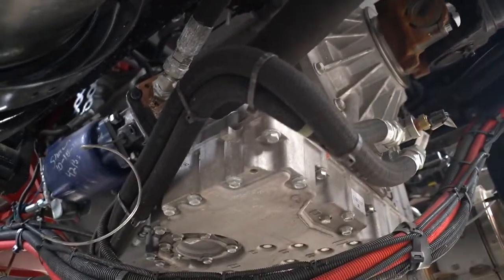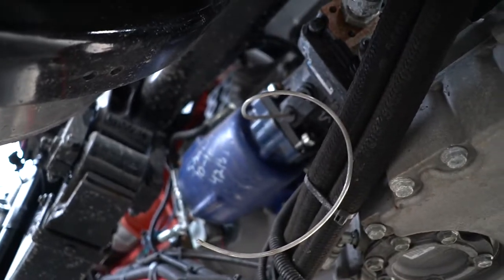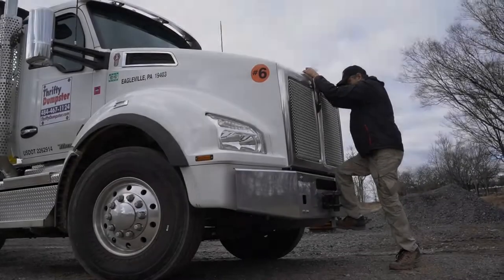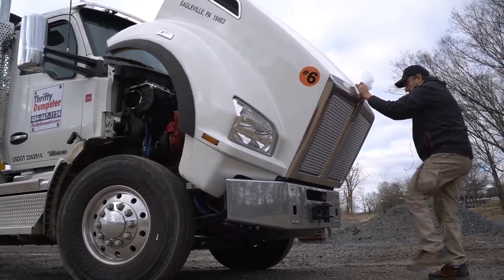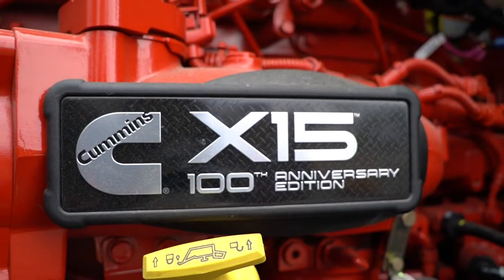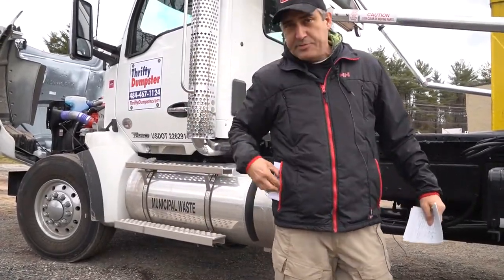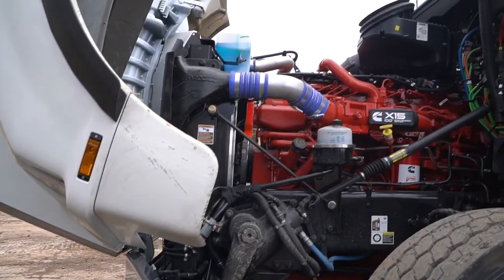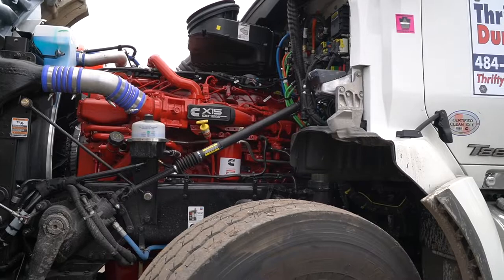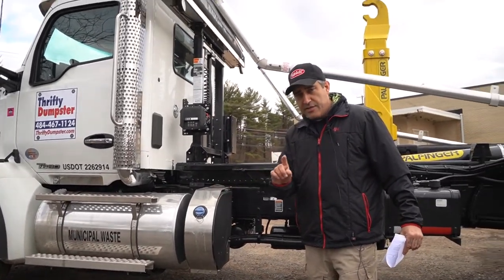This is the 4000 series transmission. There's a picture of the PTO on the transmission. There's a huge difference between the transmission options you can acquire for the truck. The 2000 series is not an option. On the T880, I don't even know if you can get a 3000 series. But this is a 4000 series Allison six-speed transmission. This thing is bulletproof, guys. I recommend the Allison automatic over any manual transmission out there for this truck, and there are a few reasons why.